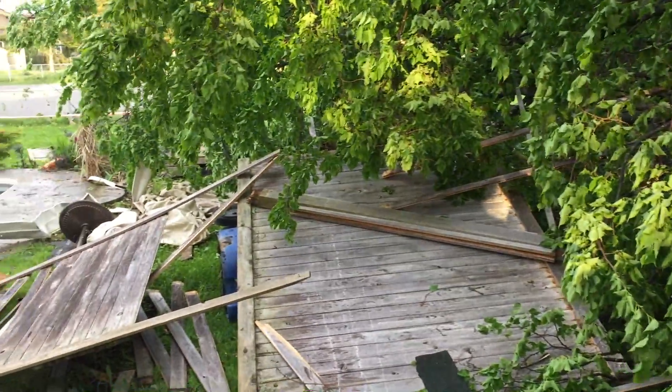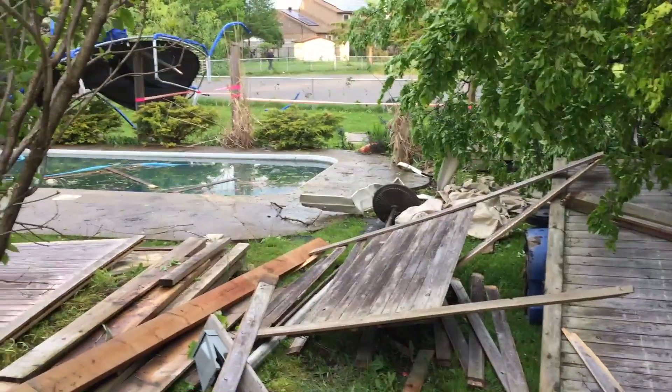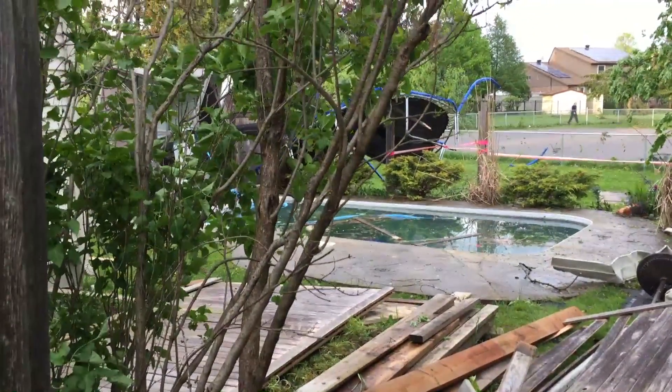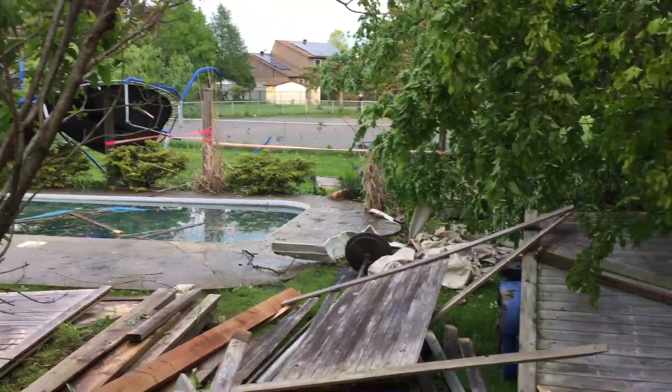Can you describe that a little bit for me? Yeah, that's the pool. There used to be gating around the pool — that's gone now. That's a trampoline; we're not sure where that came from. Our shed is in that yard, and the shed was actually two yards away.